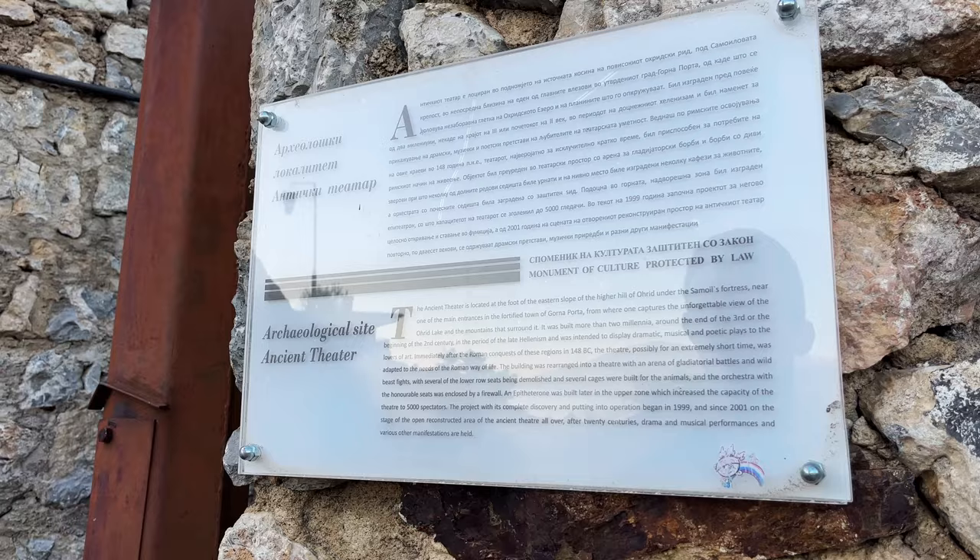We just have one stop left before we end our day, and we saved one of the most popular spots in town for last. From where we just were, it was just about a five minute walk to get to this Roman theater. It was actually built during the second or third century as part of the Hellenistic period, and then the Romans came along and repurposed it for their own needs. It's commonly known as a Roman theater because it was used so much for Roman purposes and captured pretty soon after it was built, but technically it's Hellenistic.